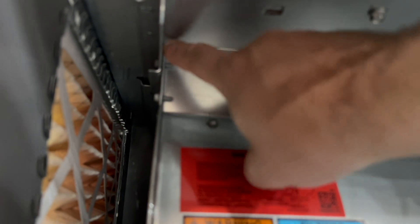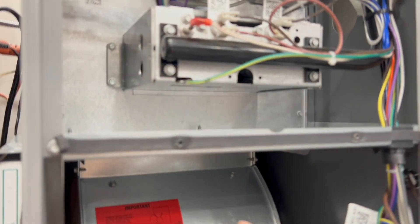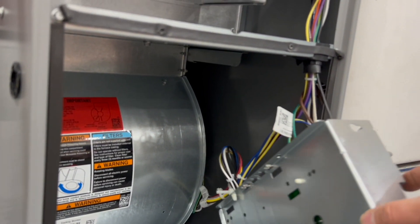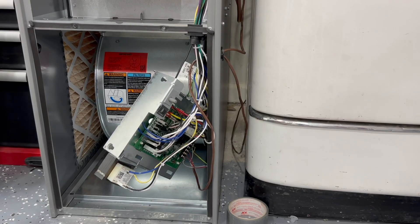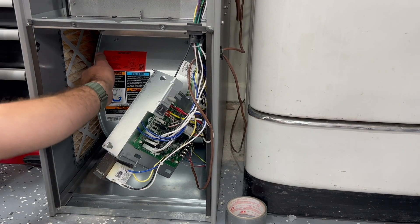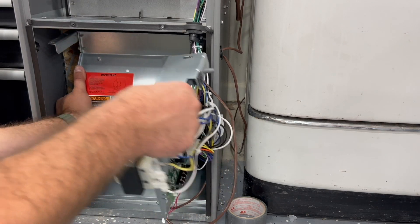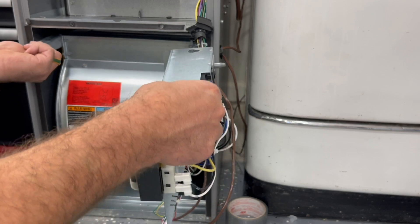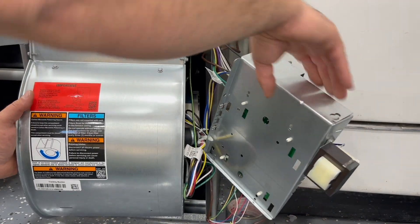Now that we've got this opened up, the control board is right here — we have two screws holding it in — so we're going to pop that off and set it to the side as we pull the blower out. Right up here there are screws holding it in place, one on each side, and it's always going to be on a track. Once we remove those two, we should be able to slide and pull the lower wheel out and just set it off to the side.